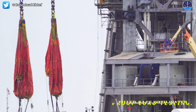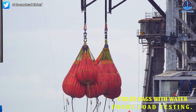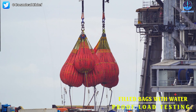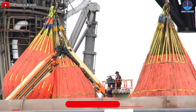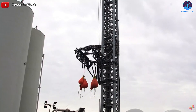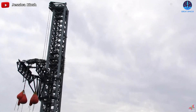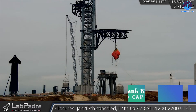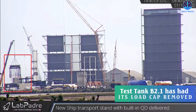Just hours later, SpaceX filled the bags with water for proof-load testing. The Catch Arms proof-load testing is using the water bags as a mass simulator for Super Heavy boosters and ships as well. It's safer than using an actual booster prototype for the first time. The chopsticks together with the big bags of water are on the rise — it looks like the SpaceX OLIT, or Orbital Launch Integration Tower, is trying to bring in all the groceries in one trip. Meanwhile, test tank B2.1 has had its load cap removed after completing testing.